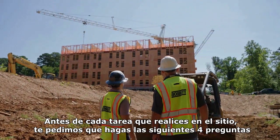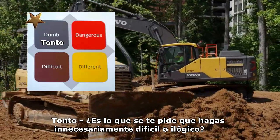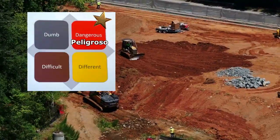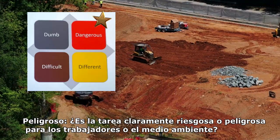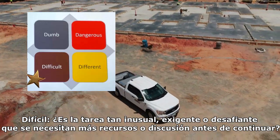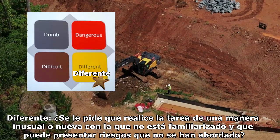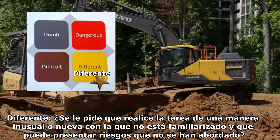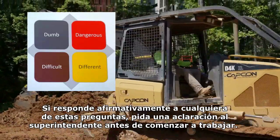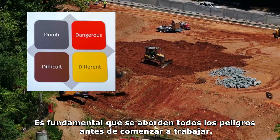Before each task that you perform on site, we ask that you look for the four D's. Is it dumb — something you're being asked to do that is unnecessarily difficult or illogical? Is it dangerous — clearly risky or hazardous to workers or the environment? Is it difficult — so unusual, demanding, or challenging that further resources or discussion are needed before you proceed? And is the task different — are you being asked to perform it in an unusual or new way that may introduce new risks? If you answer yes to any of these, seek clarification from a superintendent prior to starting the work.